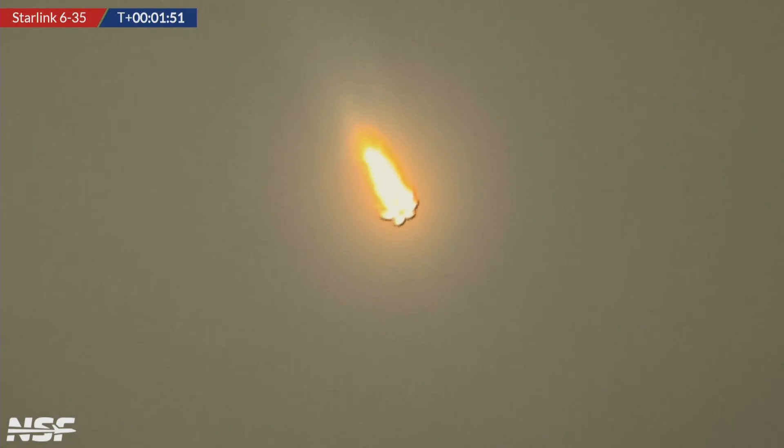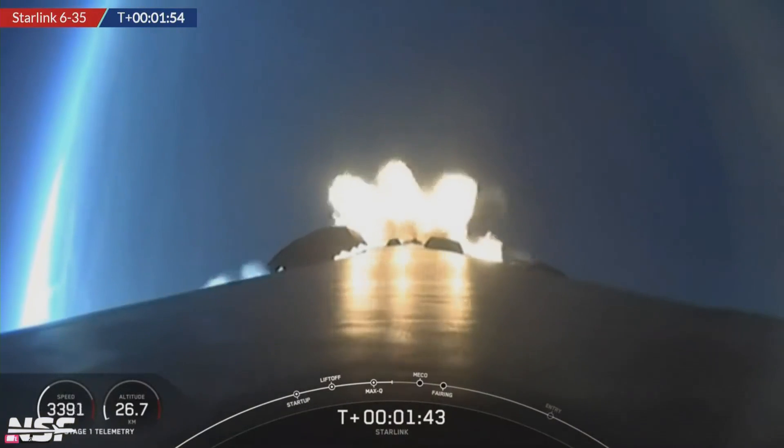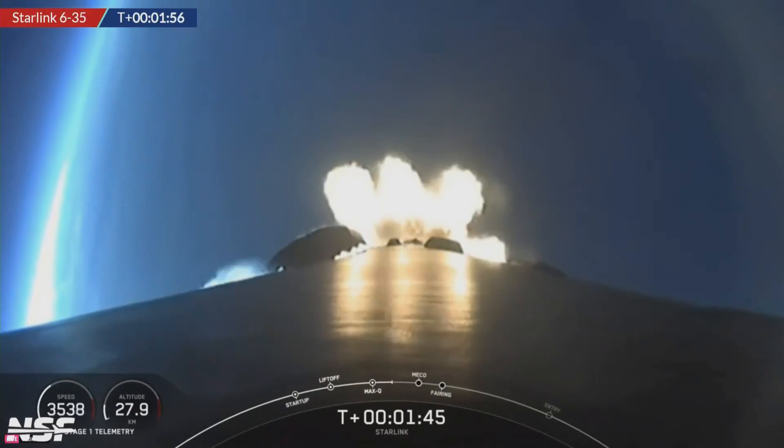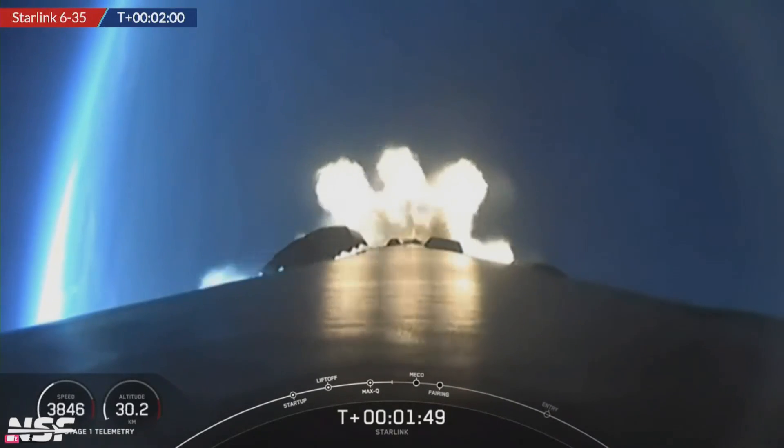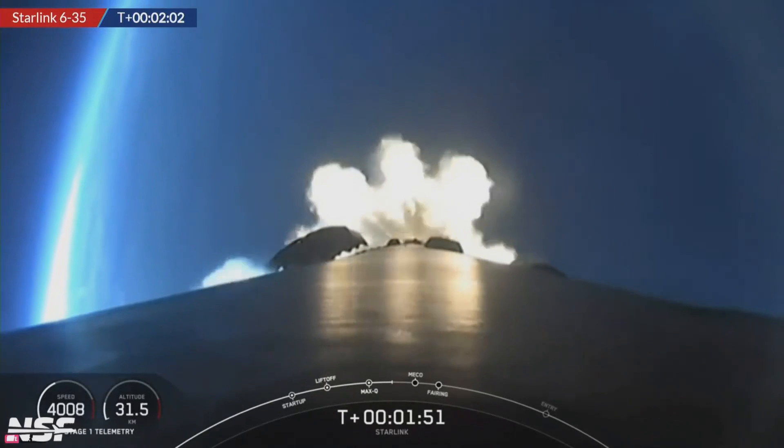So now we're coming up on T plus 2 minutes. We have vehicle supersonic — it's gone through max Q — and we're about a third of the way into space. Coming up in the next few seconds, in about 27 seconds, we're going to have main engine cut off. Those nine engines you can see firing there are going to shut down. But before they shut down, let's admire this plume here.